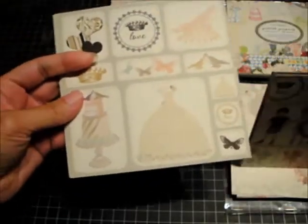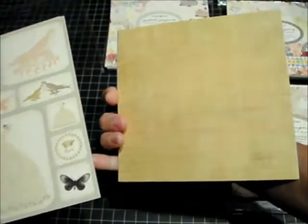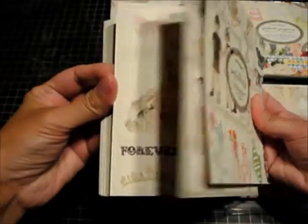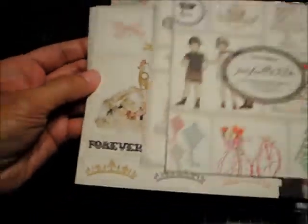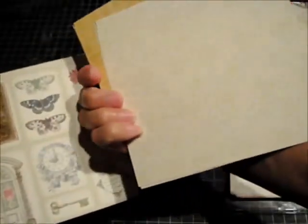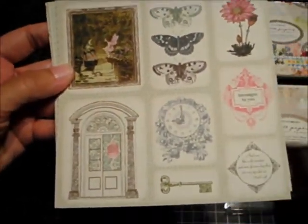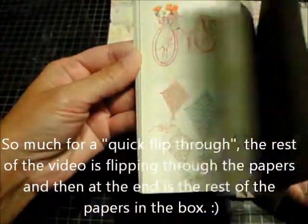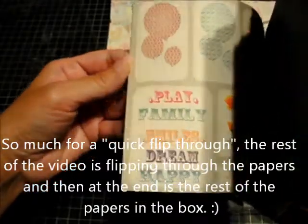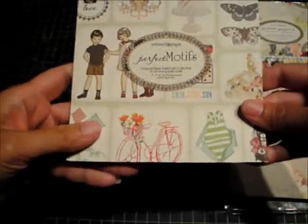I'll do a quick flip-through of the Perfect Motifs pack. This one is really pretty — it also has a solid color on the back. This one has a fairy and a frog on it — cute! The papers also have colors and designs on the back. That's the first one with 18 sheets.